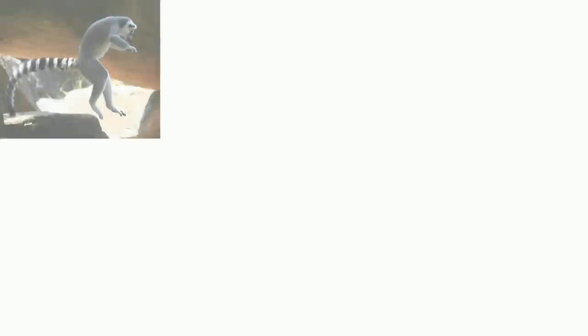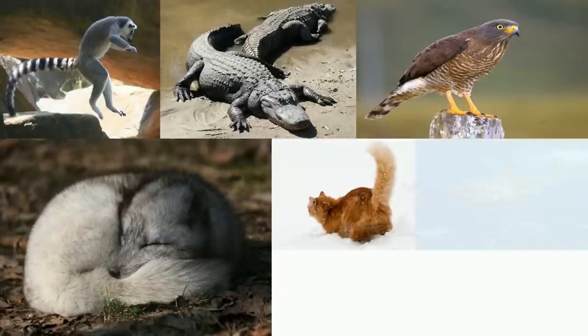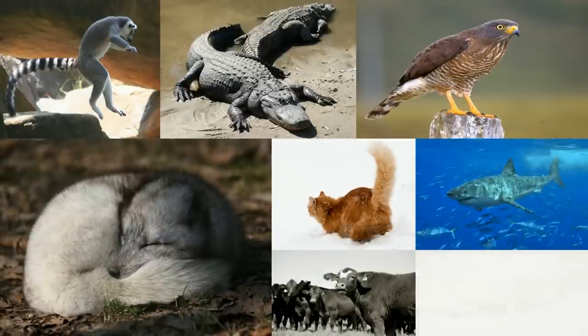So even though we humans don't have a tail to keep us warm or swat away biting insects, other animals do have tails, and they rely on them every day to keep them alive.